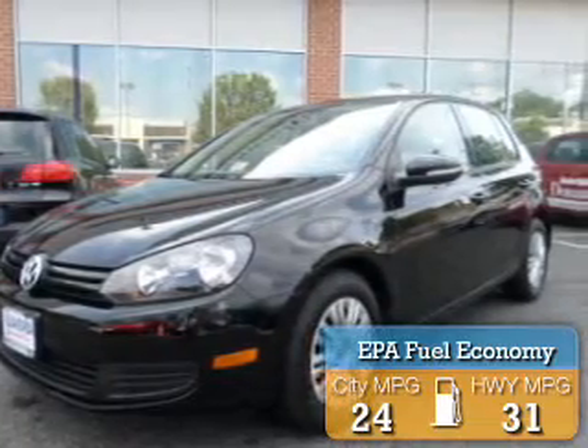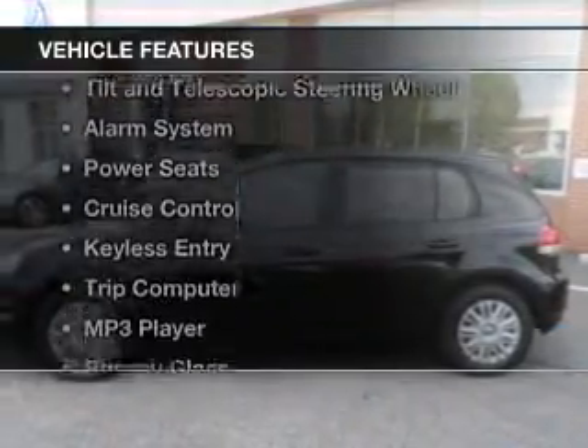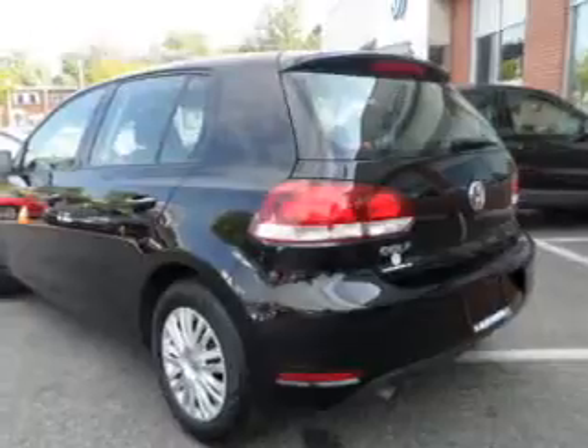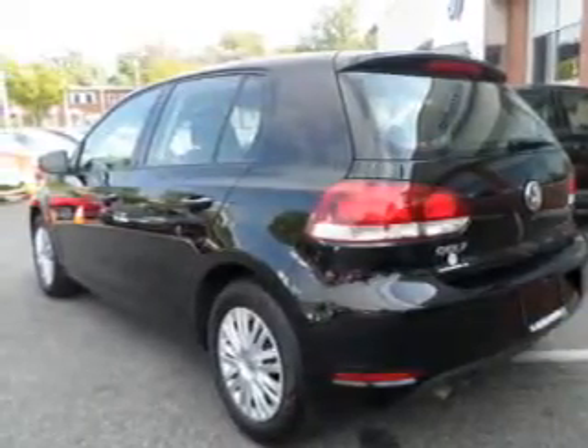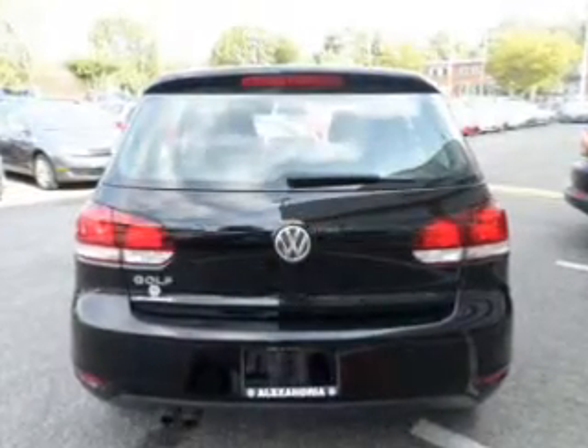Great fuel efficiency saves you money by requiring fewer trips to the gas station. The features include heated seats, digital audio input, tilt and telescopic steering wheel, an alarm system, power seats, cruise control, keyless entry, a trip computer, an MP3 player, and privacy glass.